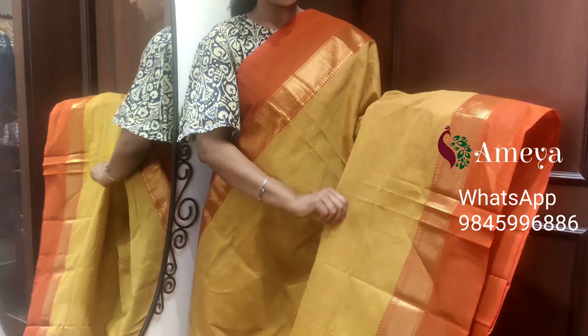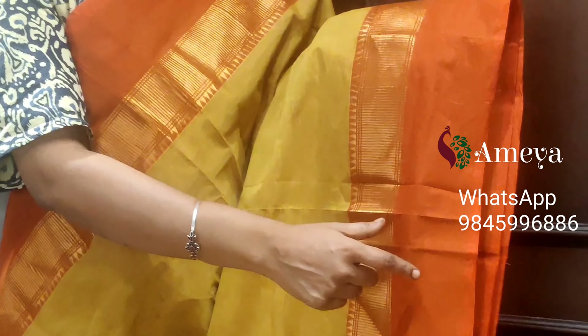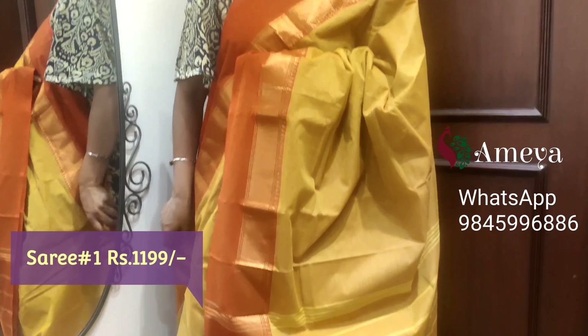Let's get started. This is saree number one — a beautiful light green color saree. The body of the saree is plain. It has traditional borders — golden cherry borders on both sides, small temple borders on both sides, and plain orange color borders on both sides. It's a very beautiful, traditional saree. Moving on to the pallu: a nice radiant green striped pallu. Saree number one, priced at $11.99.